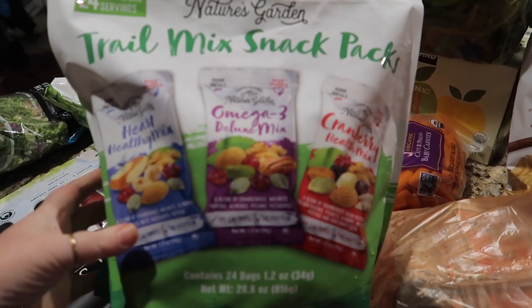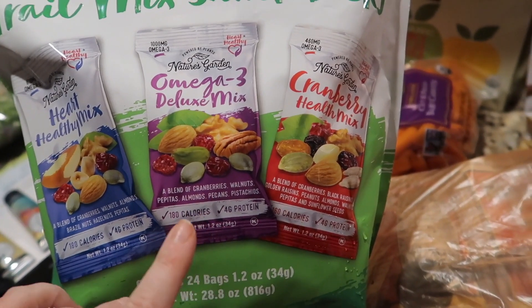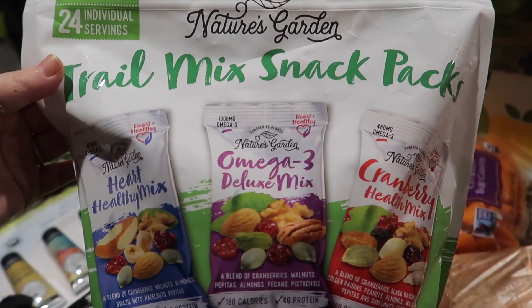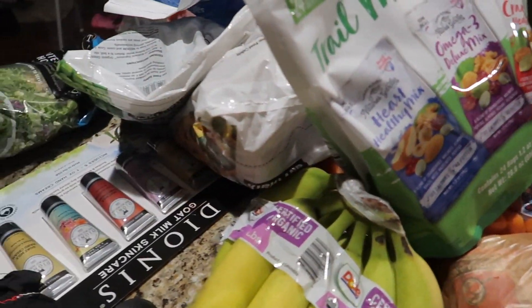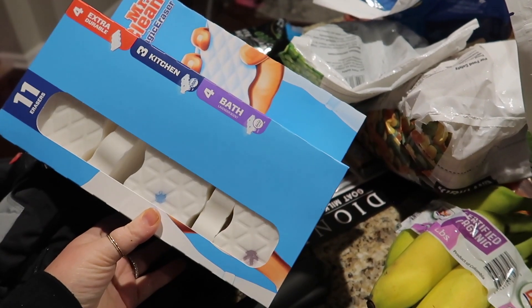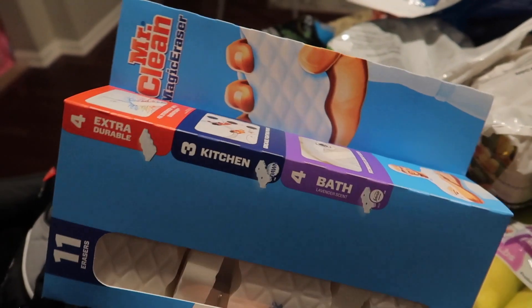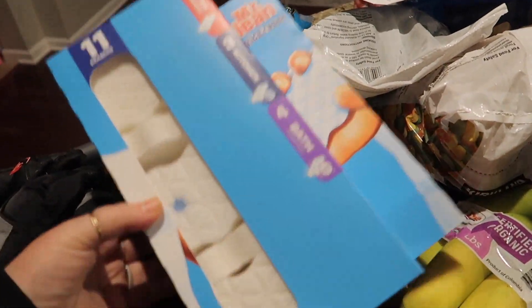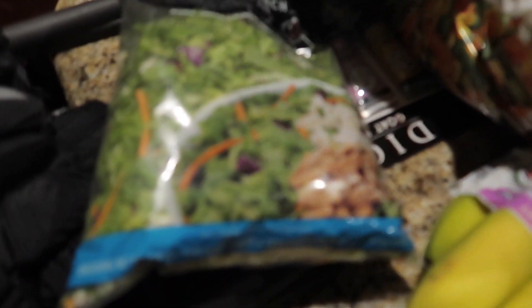Next, some trail mix snack packs — these are for Kyle for his lunches. One is cranberries, walnuts, almonds, and brazil nuts; the other is cranberries, walnuts, almonds, pecans, and pistachios. It's a variety pack called Nature's Garden — 24 in here. I also got some Mr. Clean Magic Erasers. I don't buy these often but with kids you need them — I used my last one today to wipe down the walls, and someone drew with permanent marker all over the cabinet and it came right off.